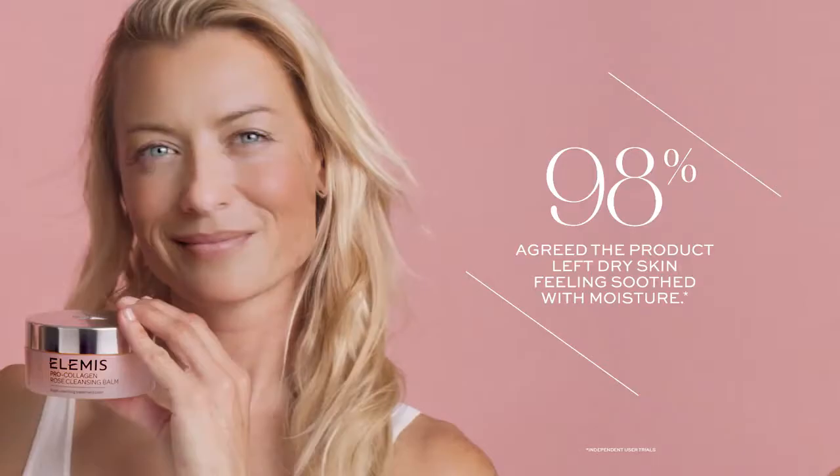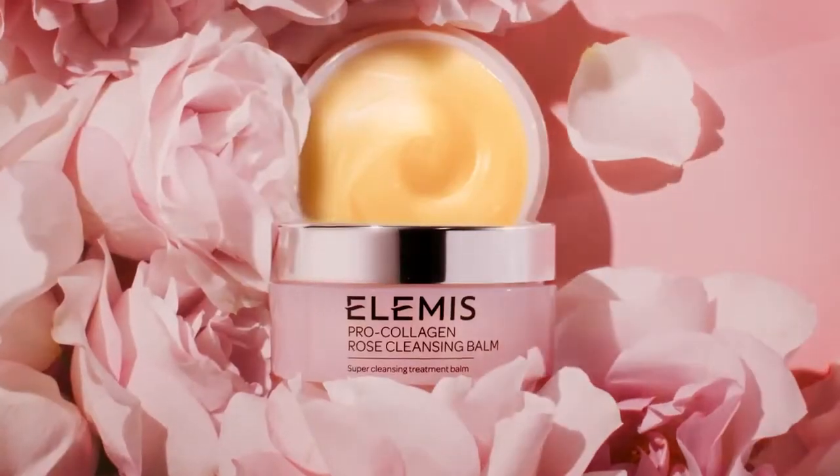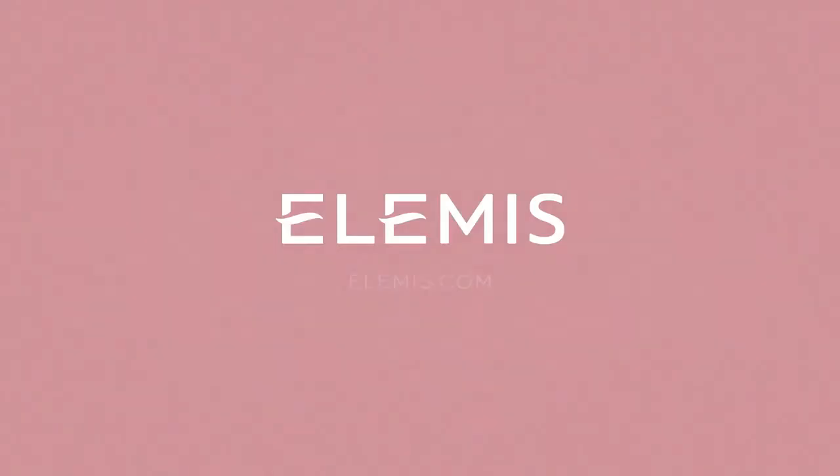Wipe away makeup with our luxury cleansing cloth to reveal skin as soft as a rose petal. Only from Elemis, the number one British luxury skincare brand.